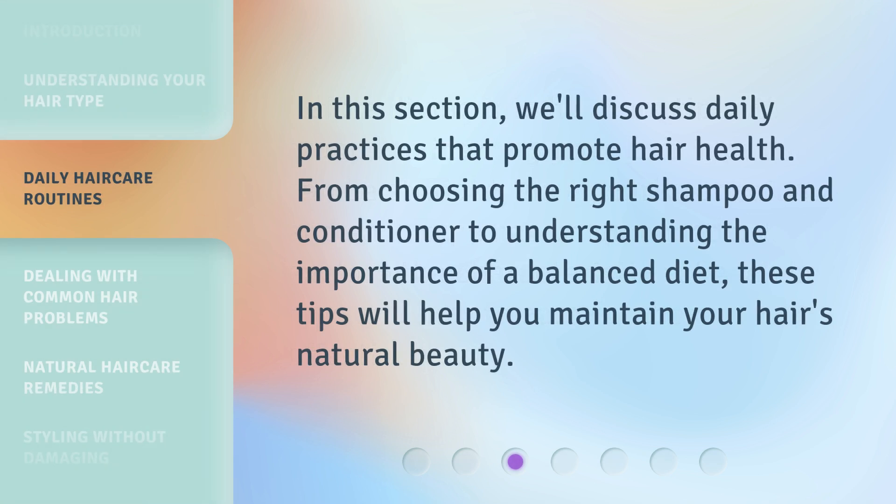In this section, we'll discuss daily practices that promote hair health. From choosing the right shampoo and conditioner to understanding the importance of a balanced diet, these tips will help you maintain your hair's natural beauty.